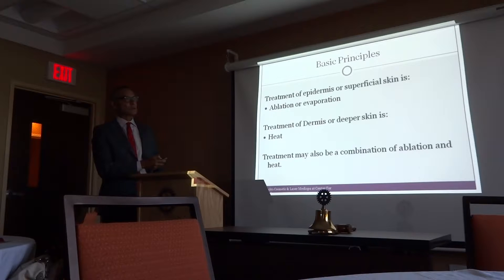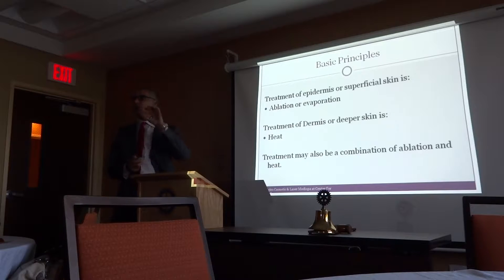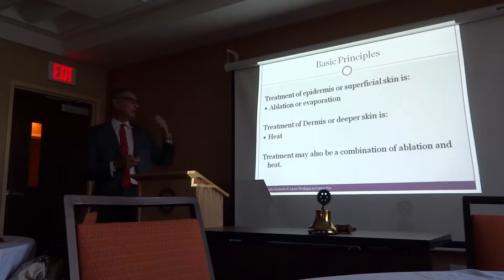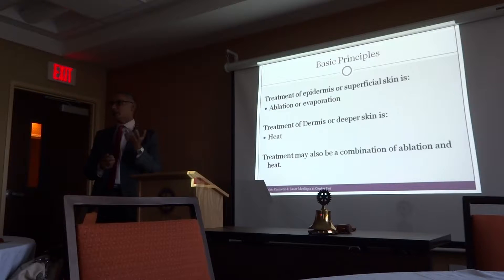The basic principles of laser treatment are either you evaporate the tissue — for example, the skin pigmentation, the laser heats up that area and evaporates the tissue — or for deeper collagen, you heat the tissue, which stimulates the collagen. Even after the procedure is done, for many months the collagen keeps remaking itself and makes the skin taut.